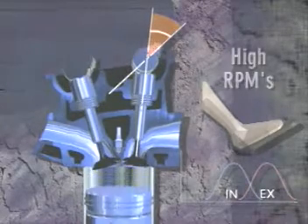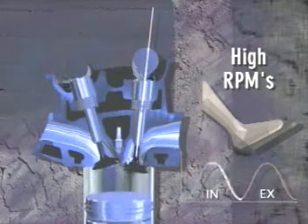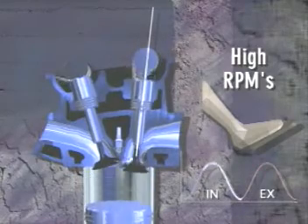As the engine reaches higher RPMs, the VVT-i system reduces the amount of overlap to ensure smooth, efficient power delivery throughout the entire power band.